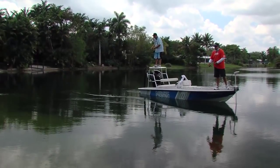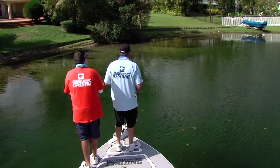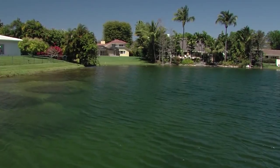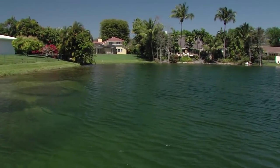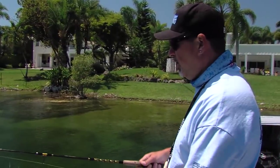These lakes were cut out by the Army Corps of Engineers 50 to 60 years ago. They average anywhere from 5 to 12 feet deep, and there are a lot of little limestone ledges, pockets, and holes. These fish will hang right on those ledges.